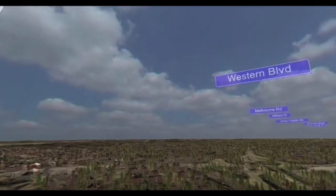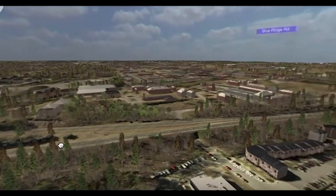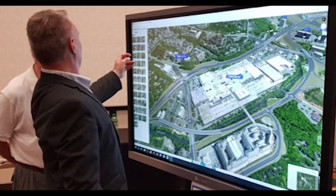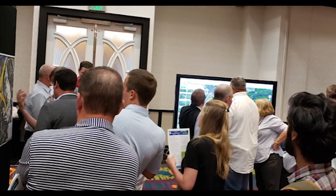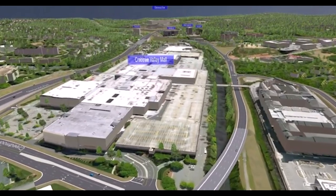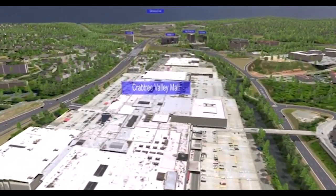Users can move around a screen to view these scenes from different angles, whether on their own computer, smartphone, or on a touchscreen during a meeting. For the I-440 Glenwood Avenue interchange, NCDOT took seven different concepts out to the public with 3D models of each concept. Participants could take a virtual tour of these options at meetings equipped with smart screens, then comment on their preferences.